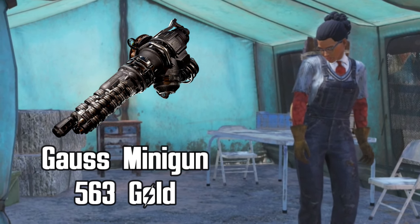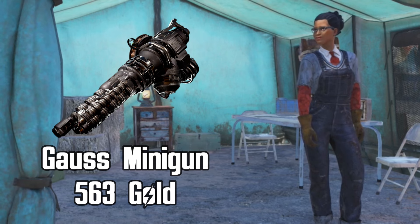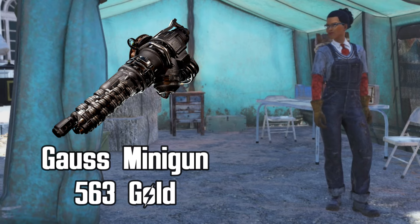She will be selling the Gorse minigun for 563 gold bullion. The Gorse minigun can only be bought from Mortimer if you have raid reputation of ally, so now is a good time to purchase the Gorse minigun if you have been after it.